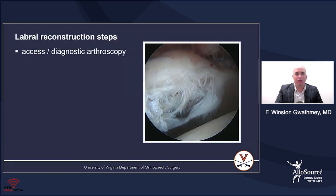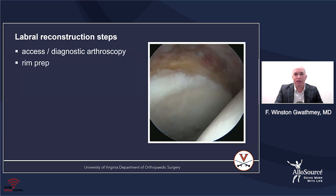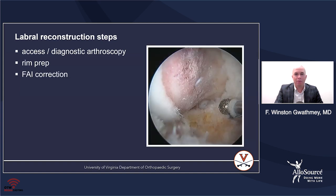The steps of labral reconstruction start with access and diagnostic arthroscopy. It's important to really analyze what you're up against, evaluate the labral tissue, and see what needs to be done. Next, you remove the entire labrum and prep the rim. Then I like to go to the femoroplasty — I release traction, put the ball back into the socket, and do the entire femoral work before doing any labral work.